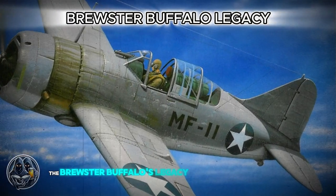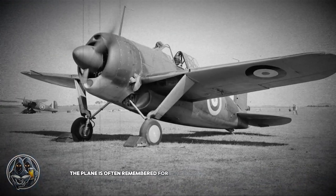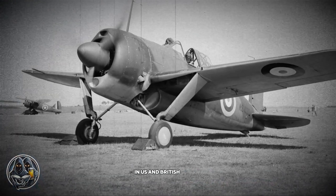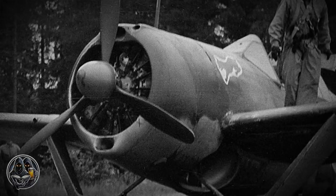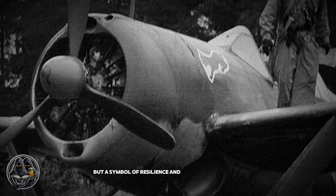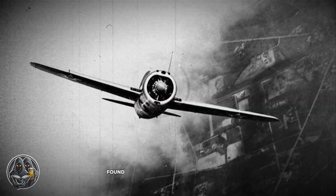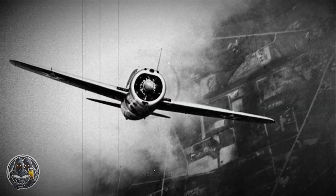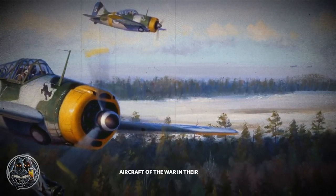The Brewster Buffalo's legacy is a tale of two extremes. While the plane is often remembered for its poor performance in U.S. and British service, particularly in the Pacific, its success in Finland tells a different story. In Finland, the Buffalo was not a failure, but a symbol of resilience and effective adaptation. Finnish pilots, mechanics, and commanders found ways to make the most of this often overlooked fighter, turning it into one of the most successful aircraft of the war in their hands.